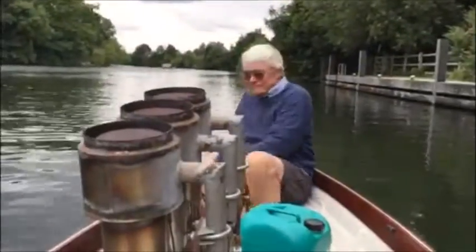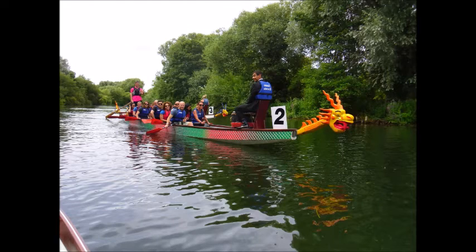Our boats get better. You meet all sorts of craft on the Thames and they don't come in ones — there's two or three of them.